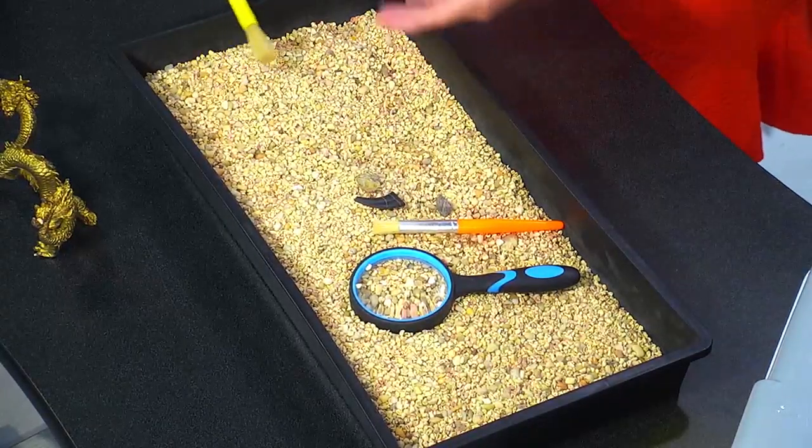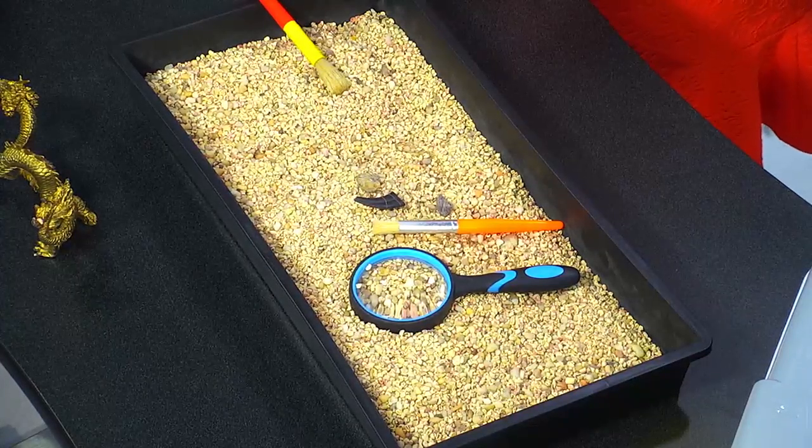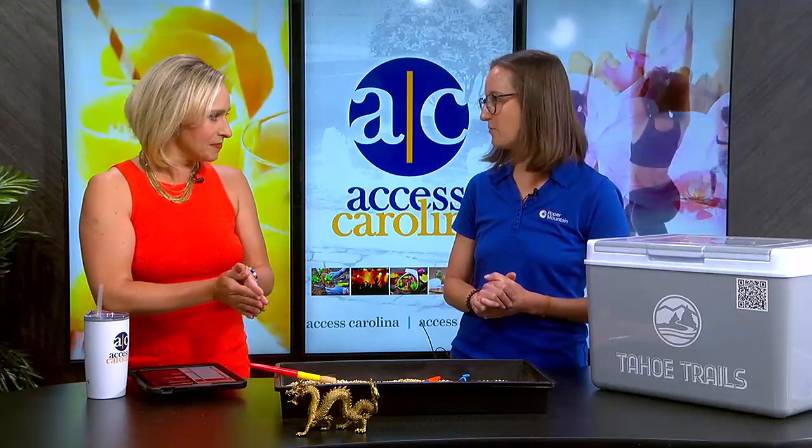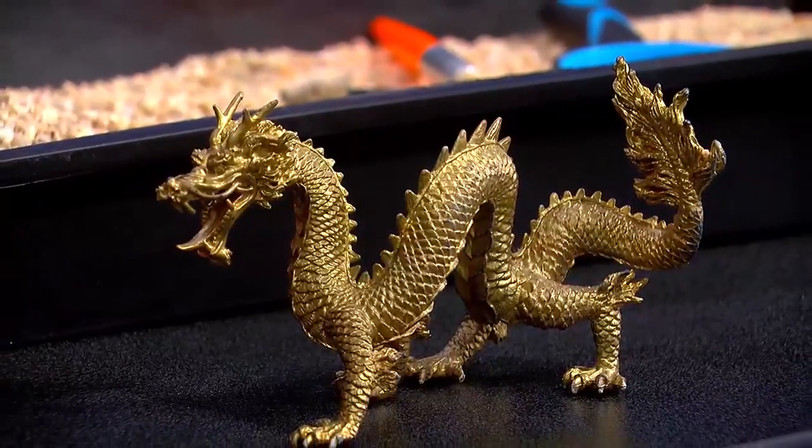There's something special about the mythical element of the dragon — people are fascinated by it. There will be a whole area about Asian culture and how dragons are celebrated in different cultures and religions around the world. There's also a medieval times section with a little puppet theater where kids can act out their own stories.